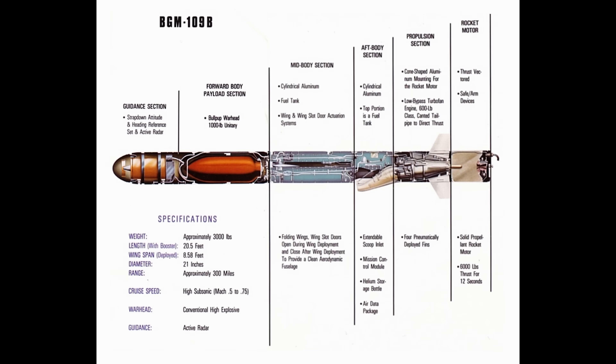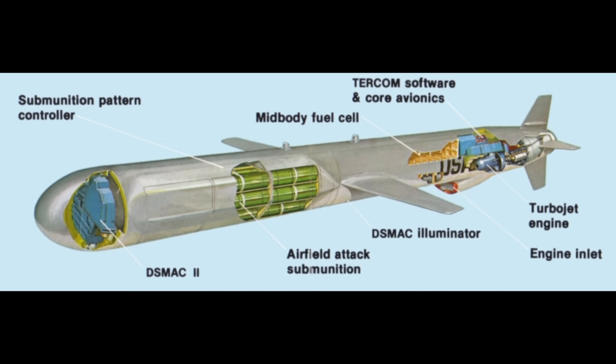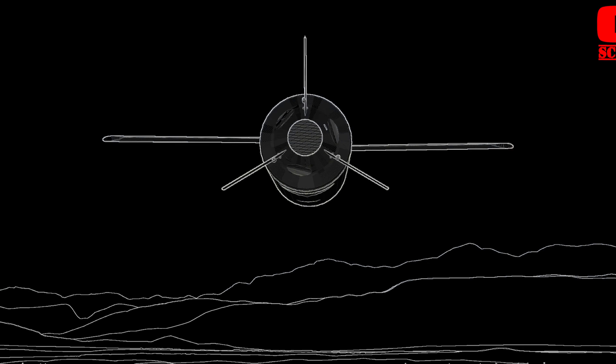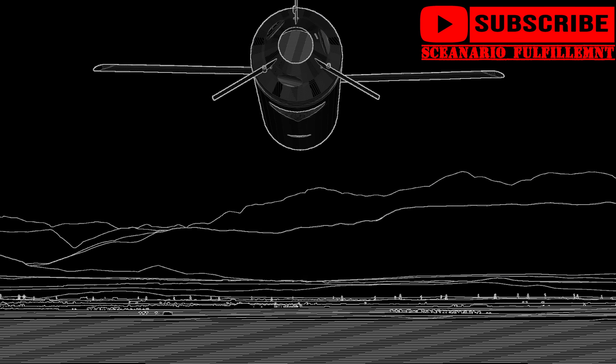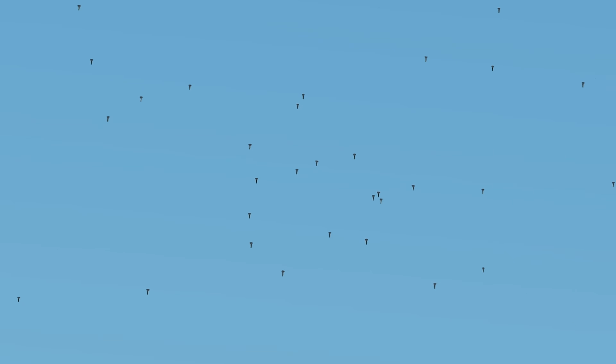The missile's payload varies by variant. It can carry a conventional unitary warhead. Apart from that, it has a cluster munitions payload consisting of 166 BLU-97B combined effects munitions. A set amount can be dropped over a target, and then the missile can move over to another target and do the same thing.